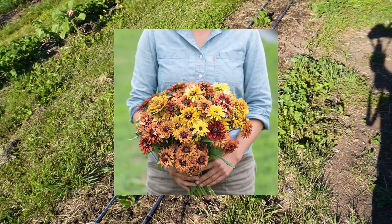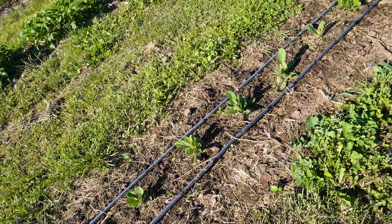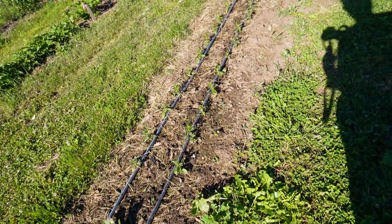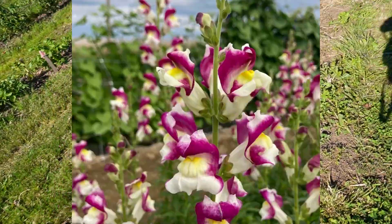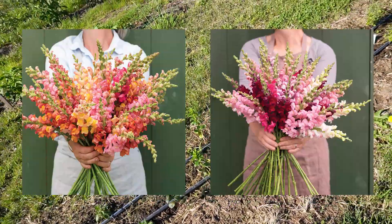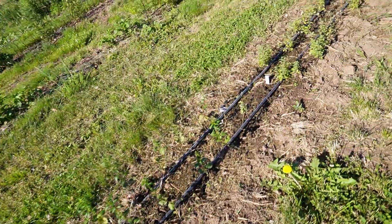This is Sahara rudbeckia — very excited for that. They've started to put on a little extra growth in the last couple of weeks after being quite slow. This is a red and white short snapdragon called Cherry Twist, and then more of the big tall production Potomac varieties of snapdragons. They'll probably need a little staking as they get bigger, but we're already starting to get a flower bud forming.